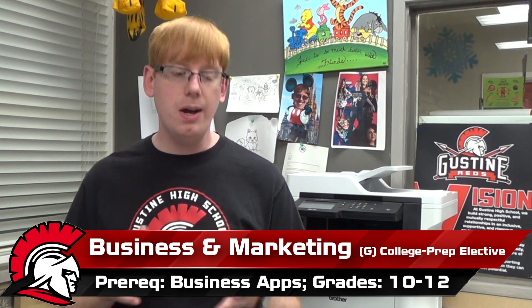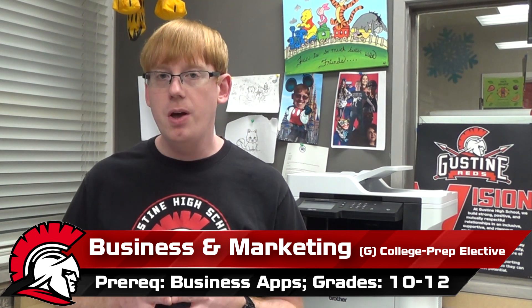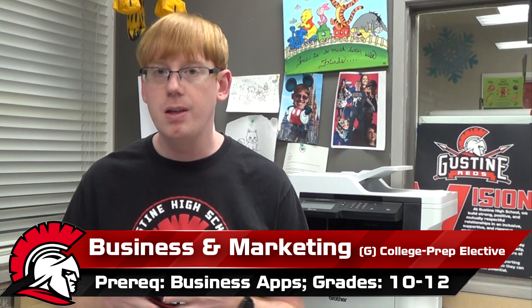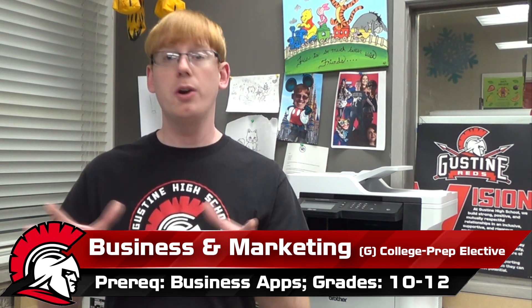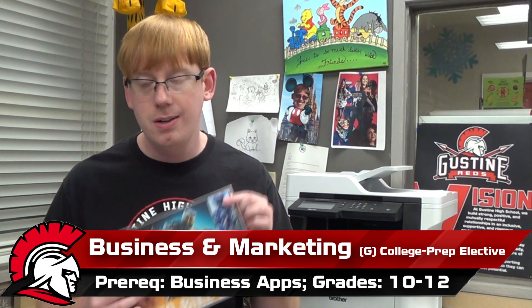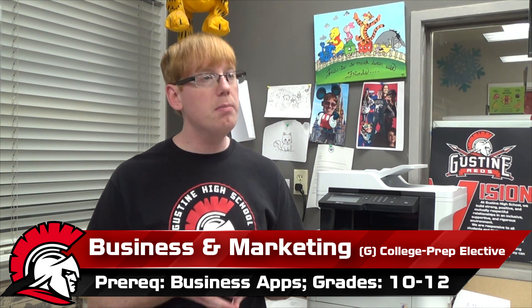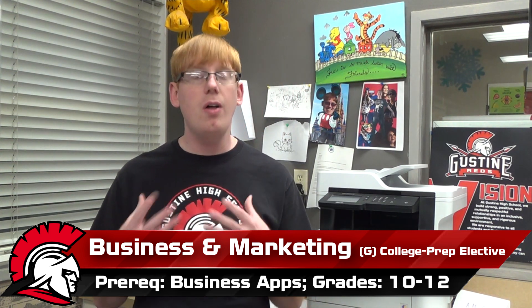We also do a project that covers pretty much the entire year, where it's like you're an entrepreneur and you're going to create a game. In our unit on the ethics of businesses, we talk a bit about entrepreneurship — that's when you want to do your own thing. When we hit unit three with marketing, then it's time for you to actually start marketing your product. So we create a game prototype, we come up with a game logo, a company logo, and we make video commercials for our game.